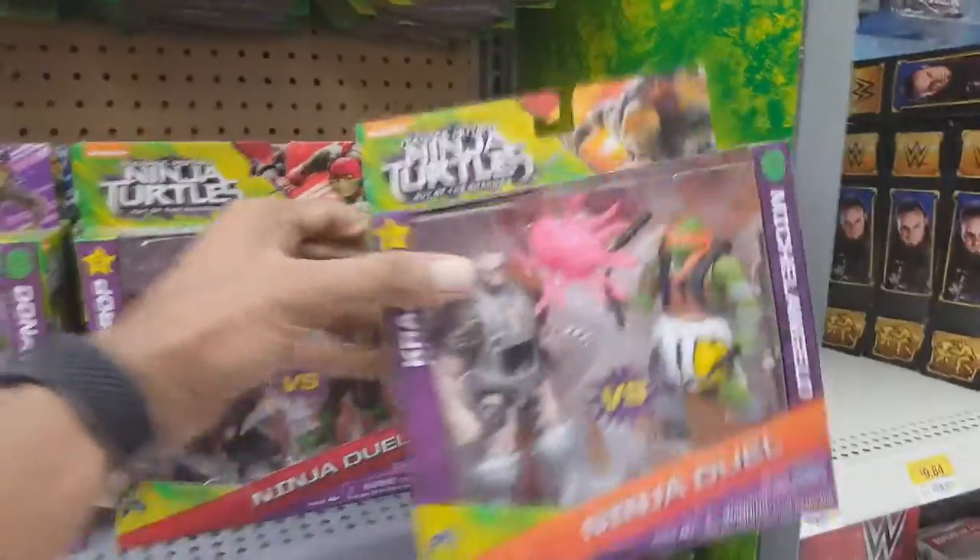What's up everyone, Omega Primus here, and I have not done any toy hunting video in a while, so I thought I'd do some toy hunting at Walmart and record some of my footage and upload it for you guys.